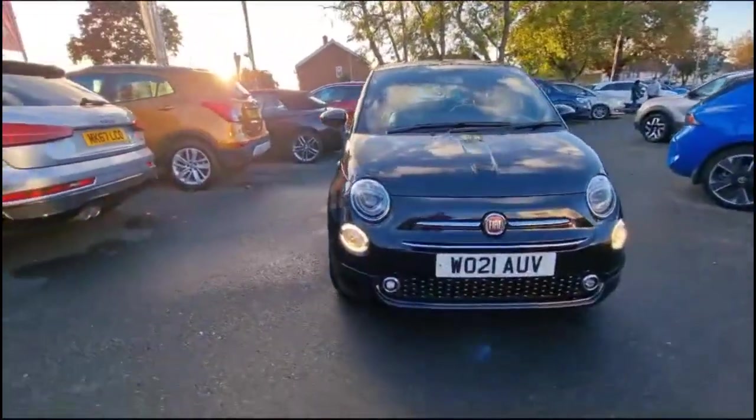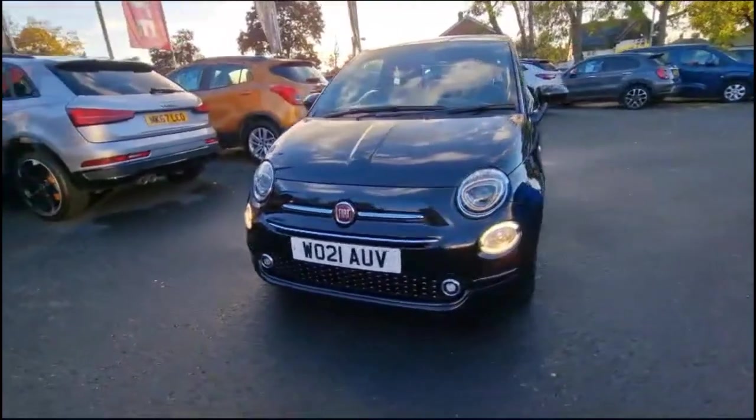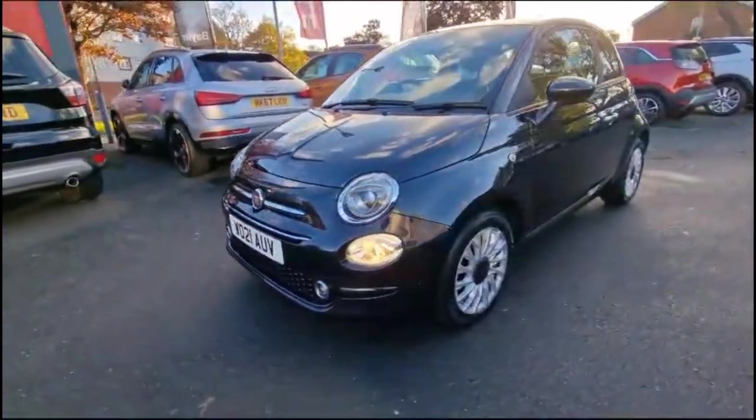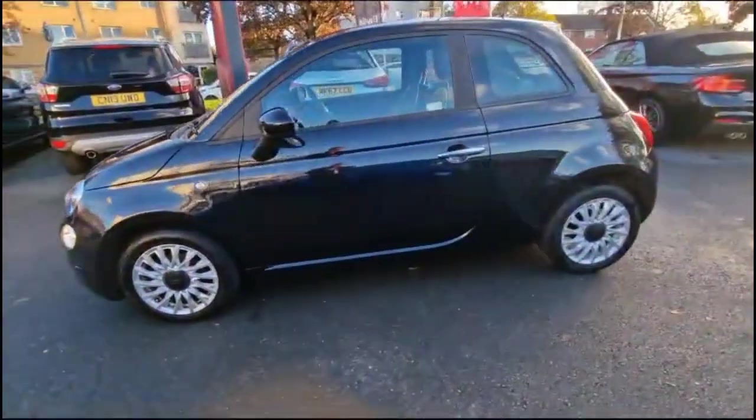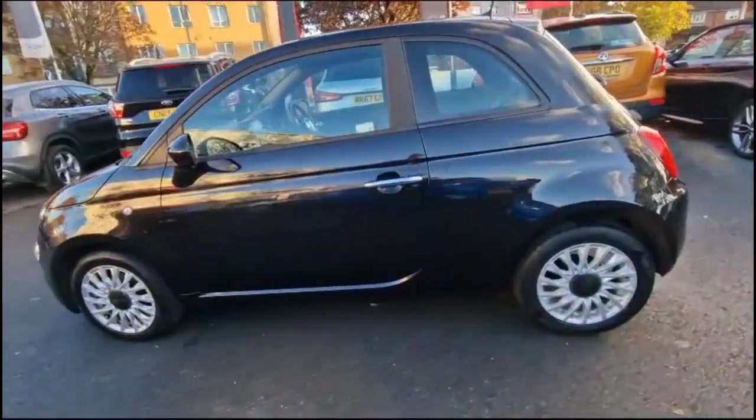Hello and welcome to Baylis Vauxhall. Today we're viewing a Fiat 500 1.0L Lounge MHEV. This vehicle has covered 36,632 miles and is finished in black. It also comes with a Baylis warranty, with the option to extend it up to 36 months.